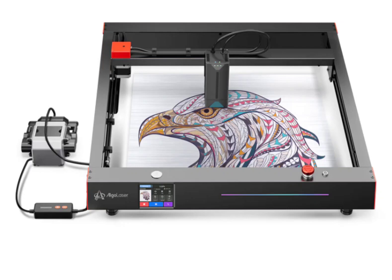Offline Batch Cutting. For those who prefer offline operation, the Algo Laser Delta supports G-code and NC-file pre-storing, allowing for efficient batch cutting without the hassle of constant online connections.